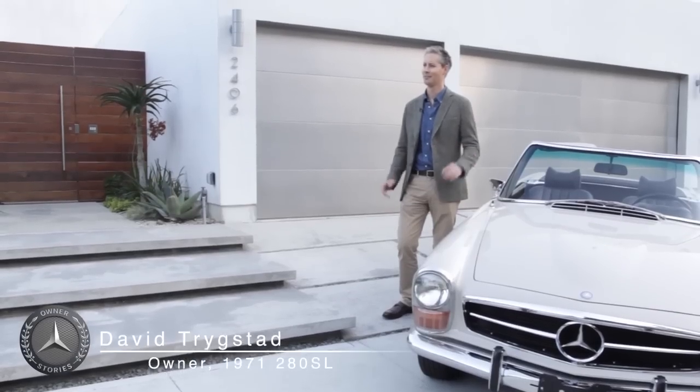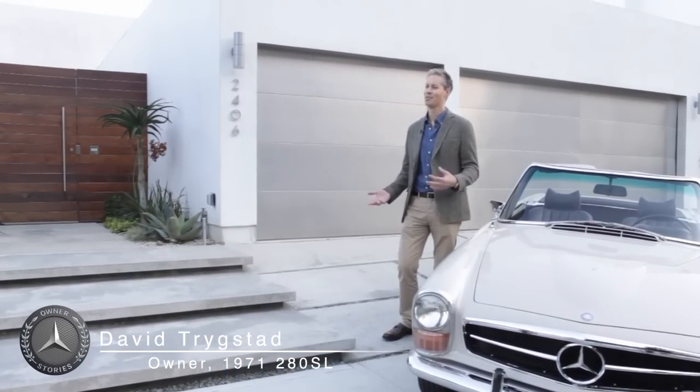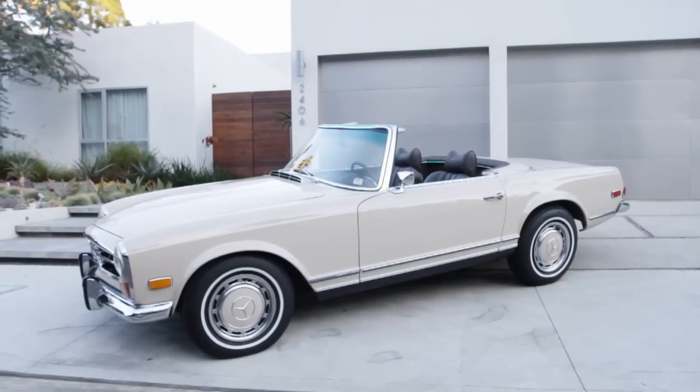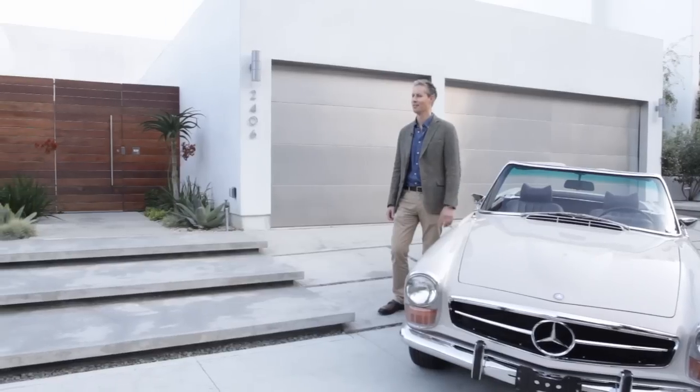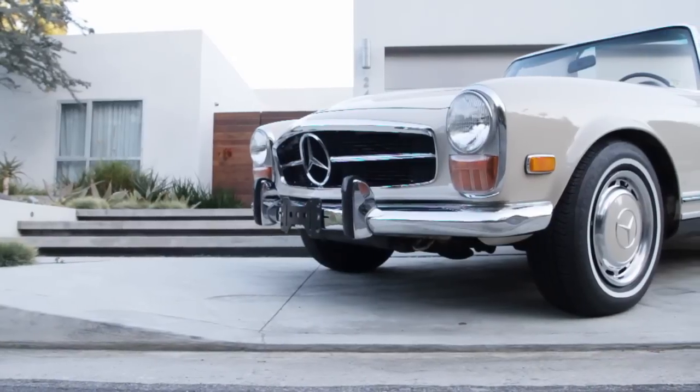It kind of takes you back a little bit of nostalgia. You just feel like so much of your day-to-day you're always hurrying from one place to the next, and I feel like I'm really never in a hurry anywhere in this car, so it's a very relaxing, sort of peaceful experience.